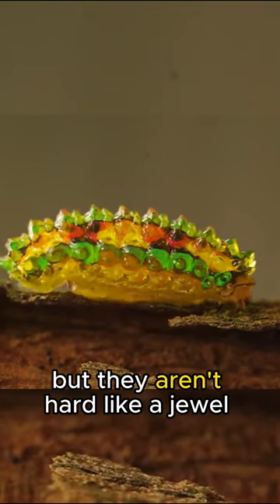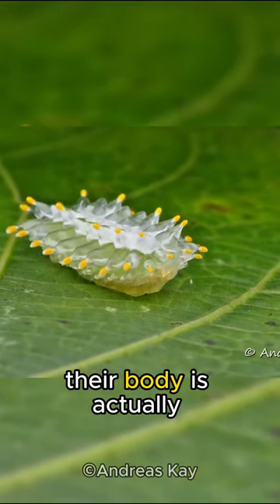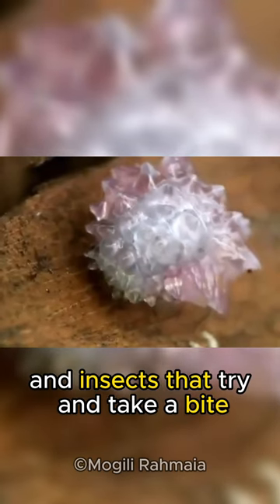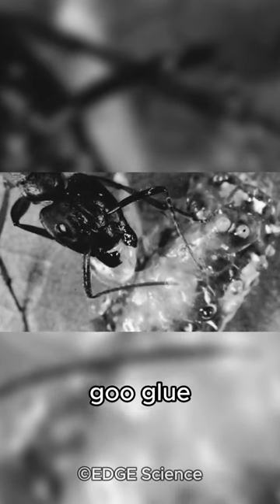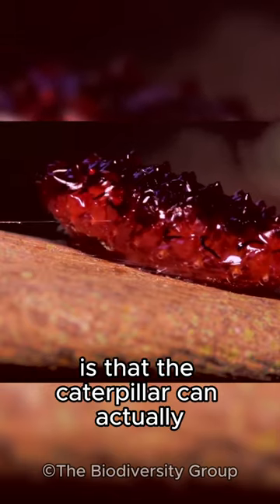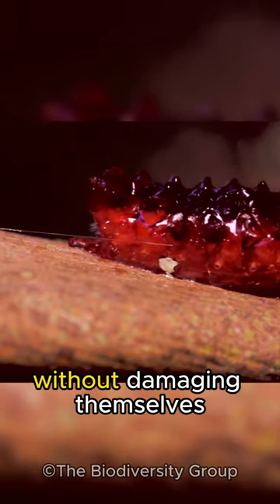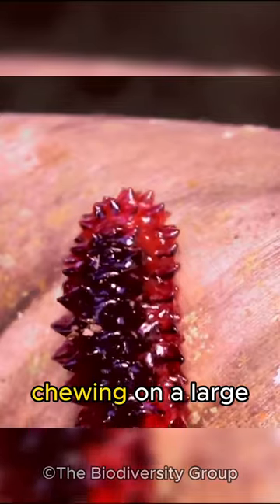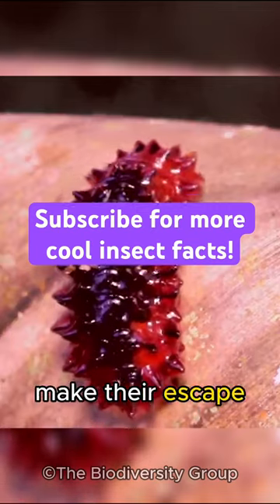But they aren't hard like a jewel at all. Their body is actually really gooey like a gummy, and insects that try and take a bite end up with a mouthful of goo glue and immediately back away. Another really cool fact is that the caterpillar can actually drop their jewel-like lumps without damaging themselves, which allows predators to get stuck chewing on a large gummy while the caterpillars make their escape.